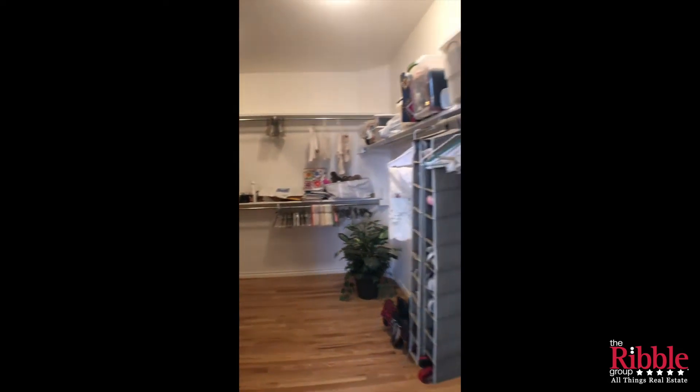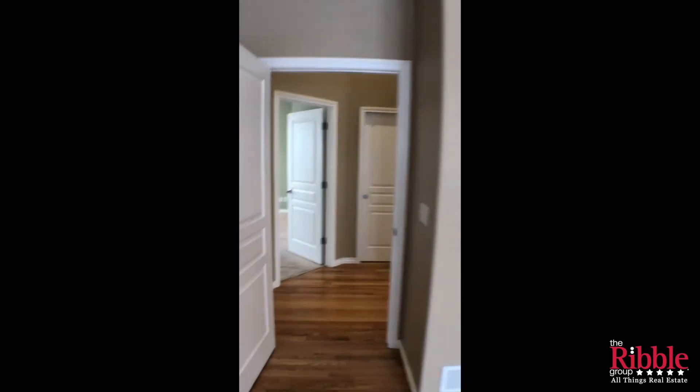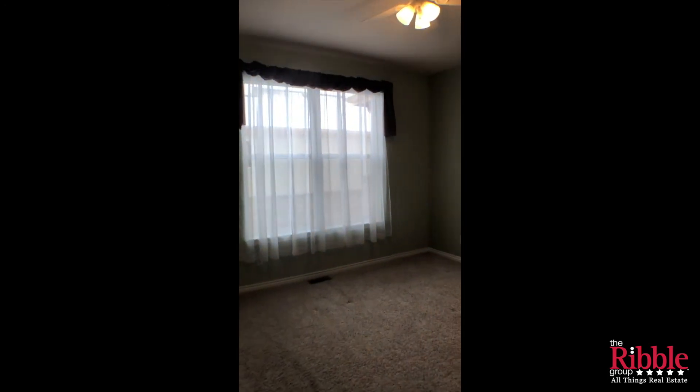From here we're gonna go right across the hallway into the guest room. The guest room is ample size for a queen size bed and it does have a private en-suite bathroom that has a tub shower combo.